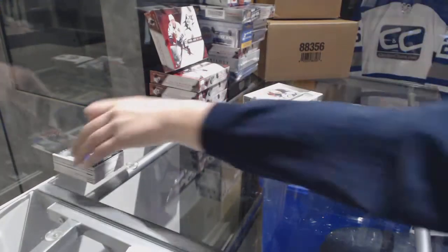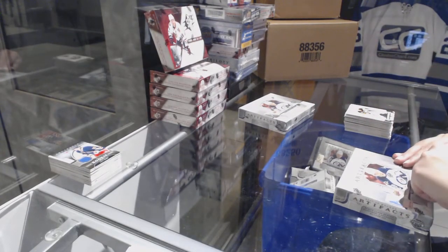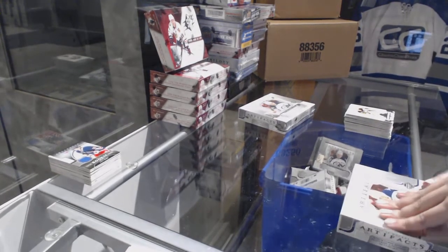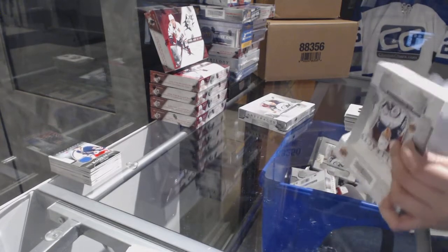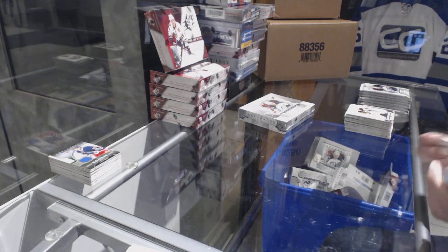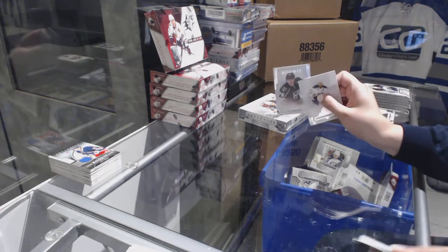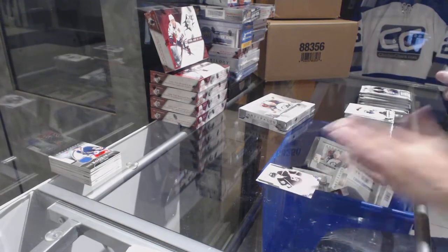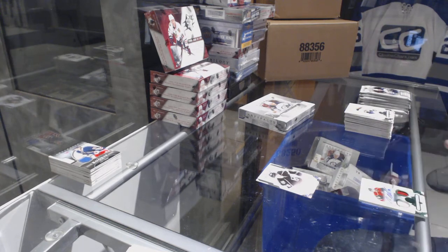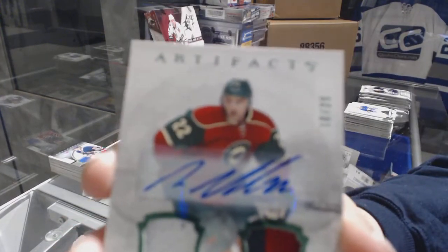Two boxes left. Number 2, $9.99, Johnny Brodzinski for the Los Angeles Kings. We've got number 25 Emerald Patch Jersey Patch Auto for the Minnesota Wild, Nino Niederreiter.